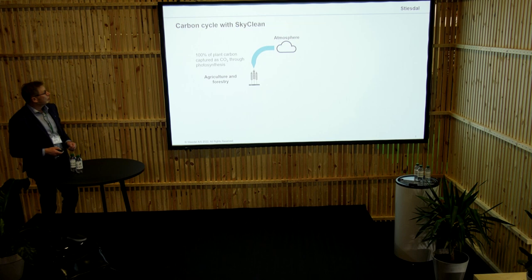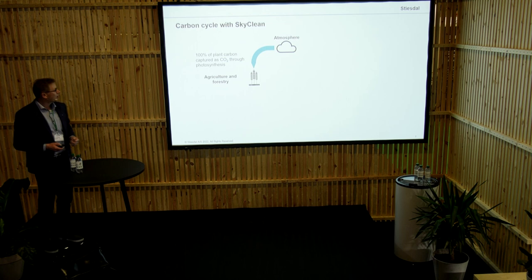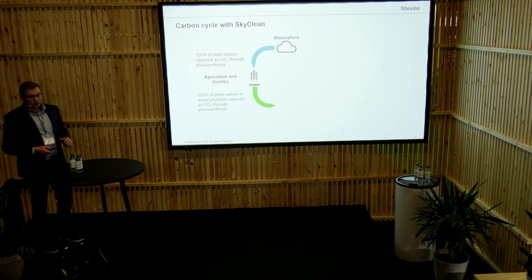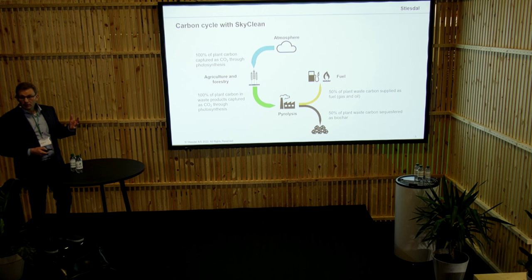What we're working with at SkyClean is basically to use the plants. The good lord created the plants as being the most efficient creature on the planet to actually capture carbon from the atmosphere. We are working purely with waste products. We are putting the waste products into our pyrolysis. That gives us two things: it partly gives us fuel, and it partly gives us biochar.